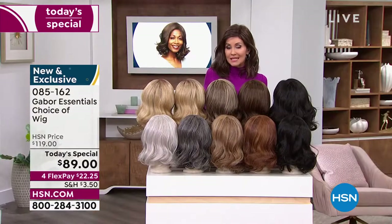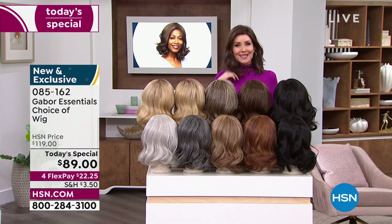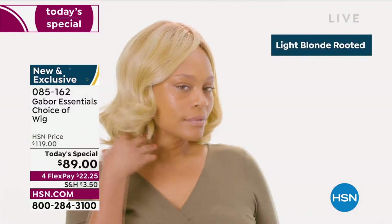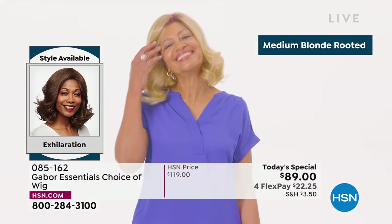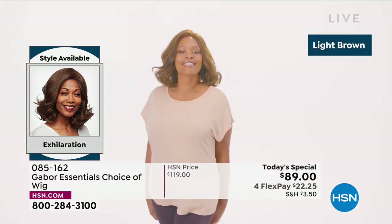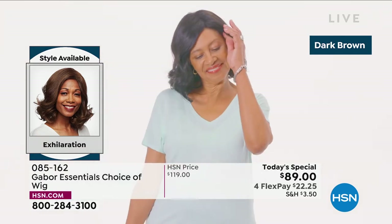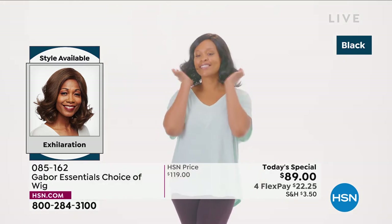You can type in that number, 085162, and go to hsn.com. With so many of you waiting on the phone to get your brand new hairstyle — your go-to look every single day, always looking fabulous. Your best bet is always hsn.com. Maybe download the HSN app. We are here for you, and this is Customer Appreciation Month. One of your favorite brands here is Gabor — look at this new style in the Exhilaration. This is confidence.